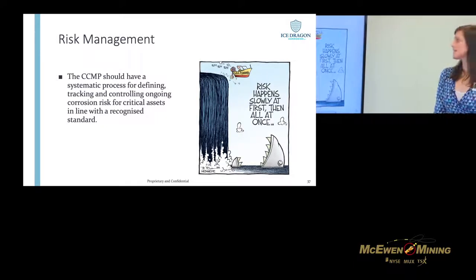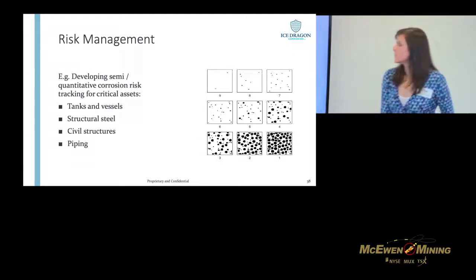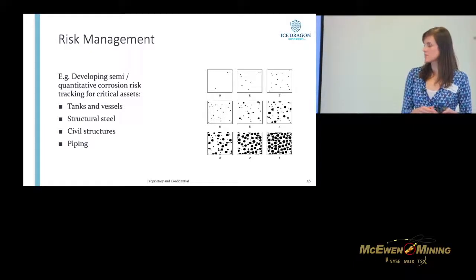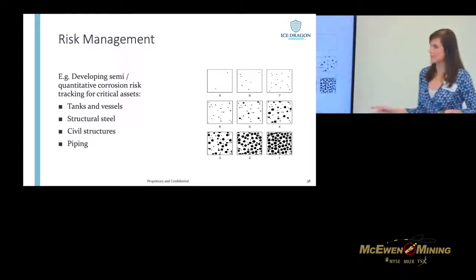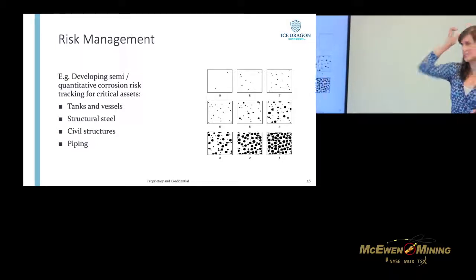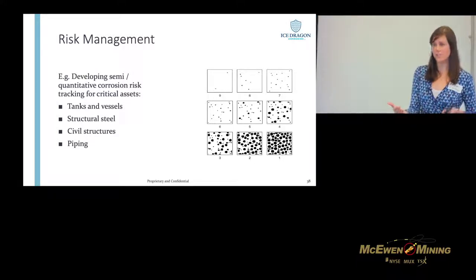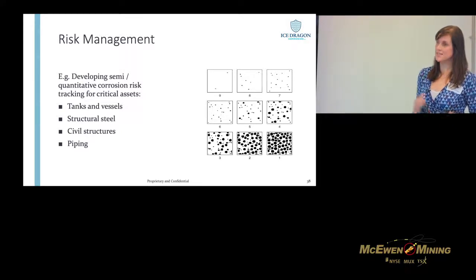For risk management, we should be using recognized standards to have a systematic process for developing and tracking risk. We've got a system set up for tanks and vessels; we're currently working on structural steel and civil structures; and piping is next on the list. For the structural steel, we actually used ASTM standard D610, which gives us a visual representation allowing us to put a semi-quantitative risk value to visual inspection — we've simplified it a little bit but it is based on that standard. What that means is we can now take all of our structural assets, prioritize them, and track how they're doing over time, without being so dependent on a subjective visual inspection.